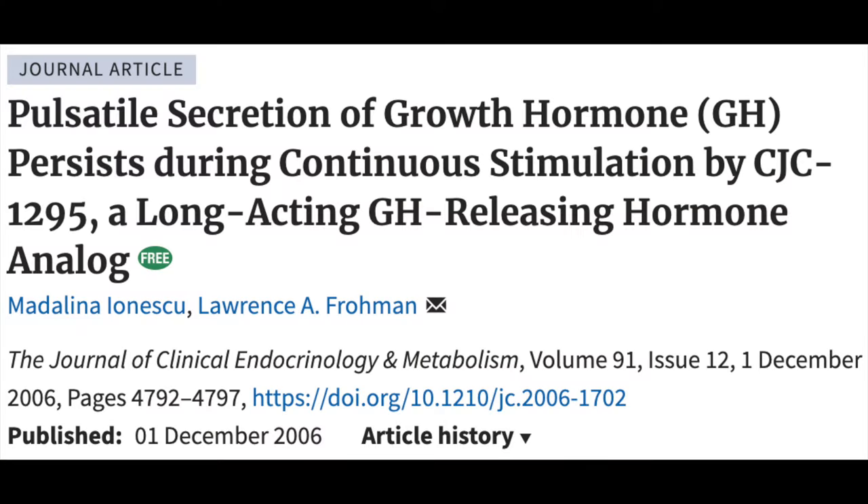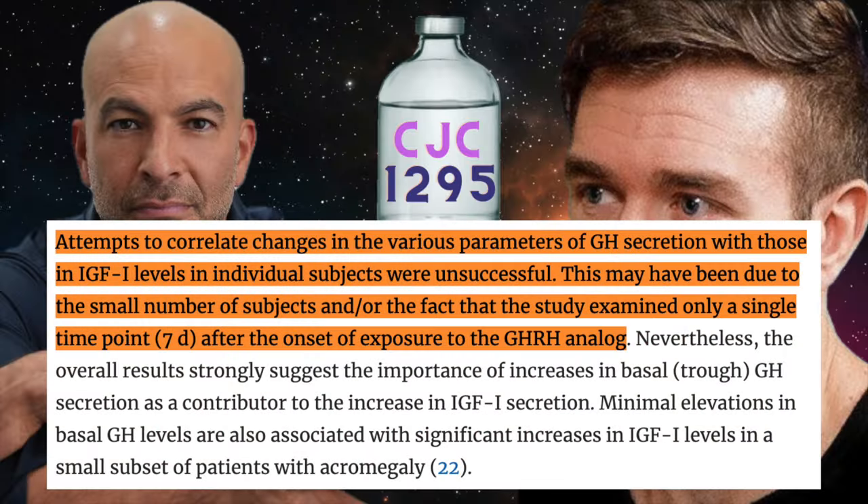Another study conducted in 2006 and published by the JCEM, or Journal of Clinical Endocrinology and Metabolism, performed an admittedly too-small sample size study with people ages 20 to 40, concluding that between 60 and 90 micrograms per kilogram, growth hormone pulsatility was preserved and resulted in increased basal GH and IGF-1 levels, without a statistically significant difference between the two groups. Correlating GH release with IGF-1 release was found to be affected by age, body mass, and other poorly controlled variables, highlighting the extreme difficulty of measuring this complex physiologic pathway.